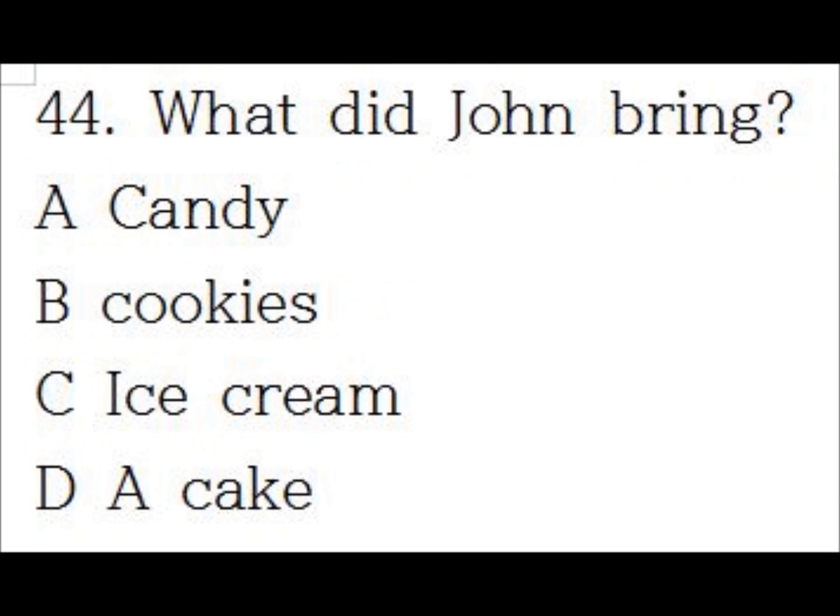Number 44. Here, I brought these in for Miss Chan's birthday. John, these cookies are delicious. Did you bake them yourself? Thanks, I did. Your chocolate cake is good, too.